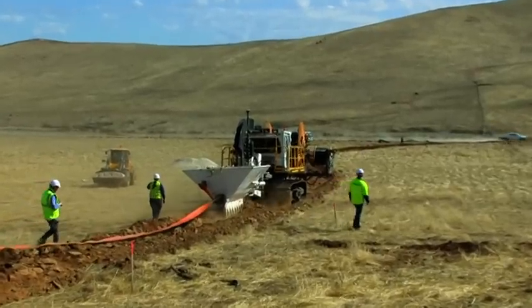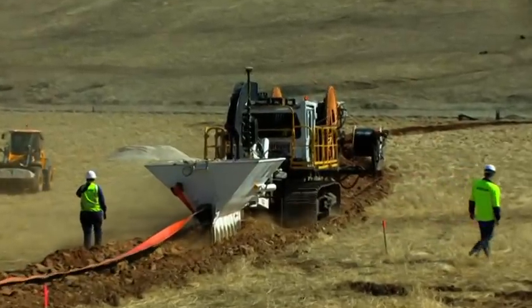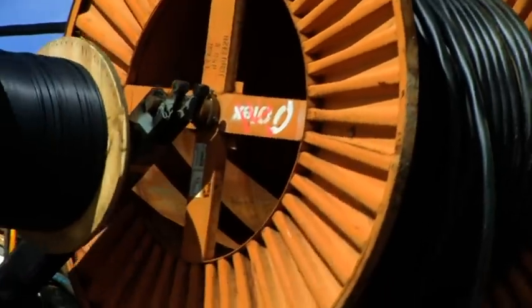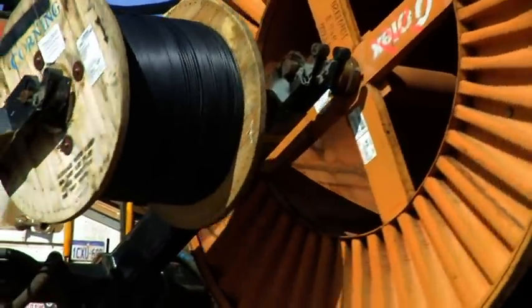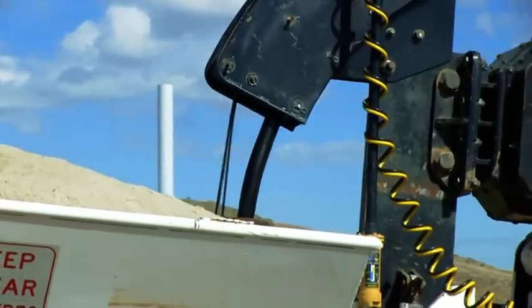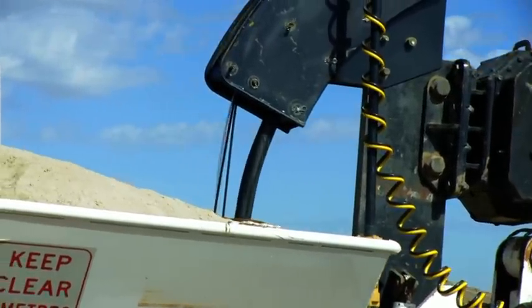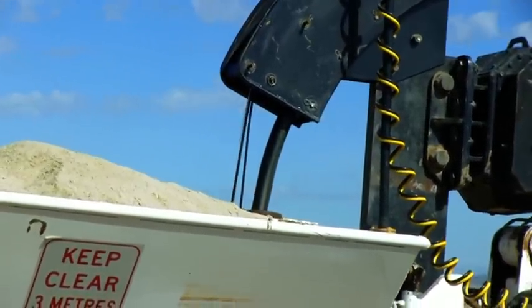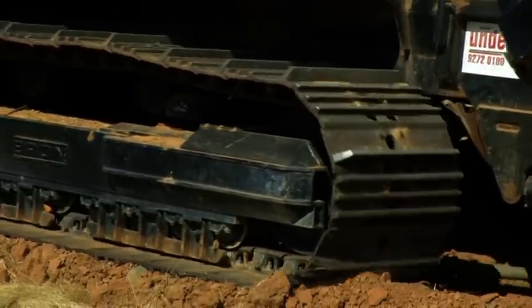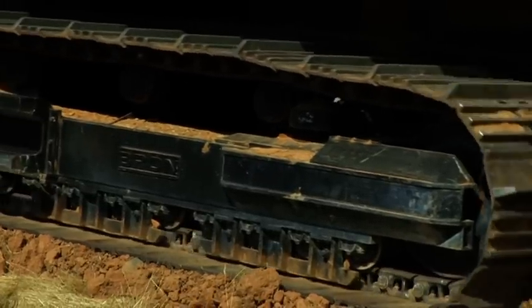Underground Services Australia's Utility Plough is revolutionising the utilities installation industry. With its state-of-the-art technology, it is able to lay power, gas, water, waste water and telecommunications pipe and cable underground, faster and more economically than conventional methods. It is ideally suited for the following installations.